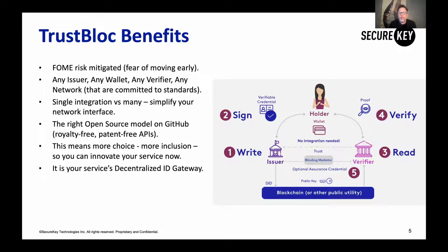With more choice comes more inclusion, which means you're going to serve more of your user population better. That's ultimately going to give them a better experience with your service, but also make your service more efficient. So once again, TrustBlock is your decentralized identity gateway.